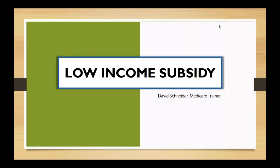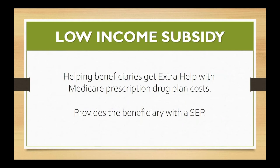Today's training topic is the low income subsidy for Medicare. What we're really talking about here is creating a Special Election Period in order to do enrollments. We're going to help our beneficiaries get the extra help with Medicare prescription drug costs, and this is going to provide our beneficiary with an SEP. One fun thing about Medicare is there are so many different names for the same thing — we can call it the low income subsidy or we can call it extra help. It's the same thing.